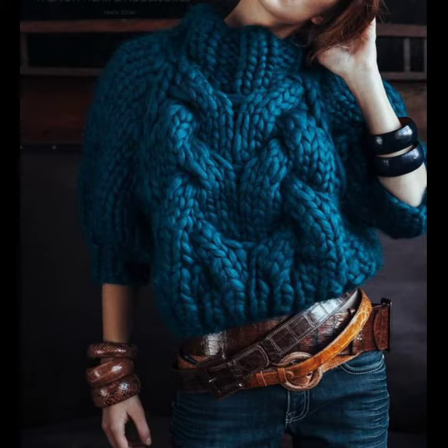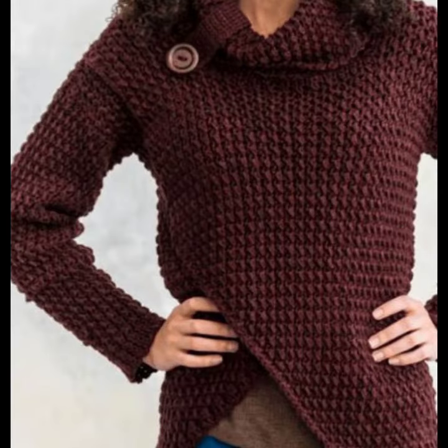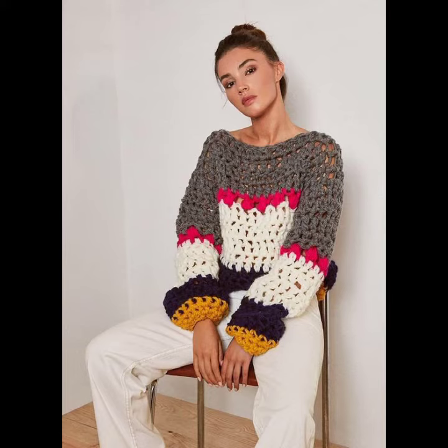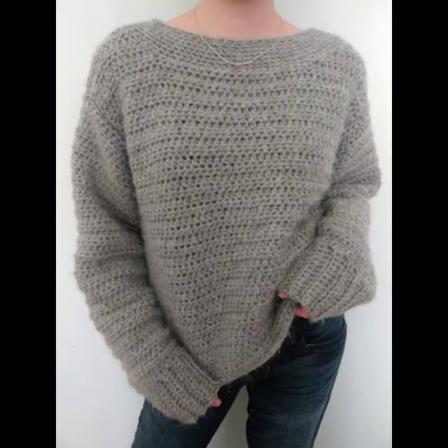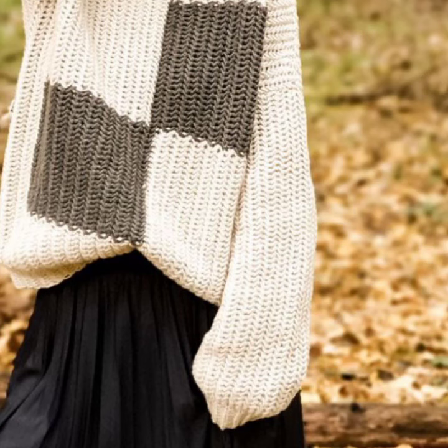If you want to make these crochet knitting shirts, please see the link in my description, click the link, and contact us. If you have any questions please tell me in the comment section — I am always available for you. Thank you for supporting us. I pray for your health and wealth — take care and goodbye.